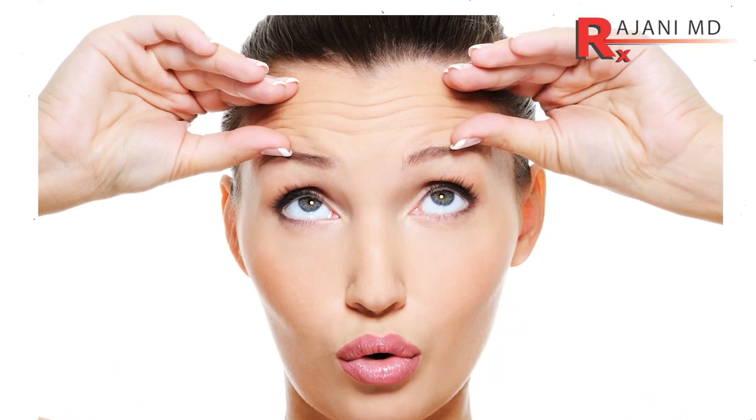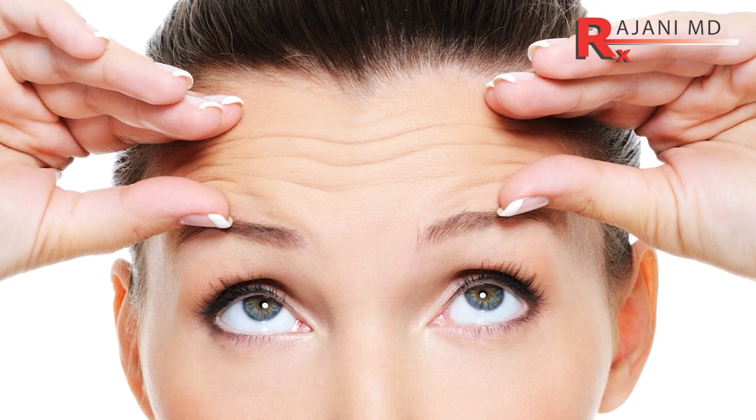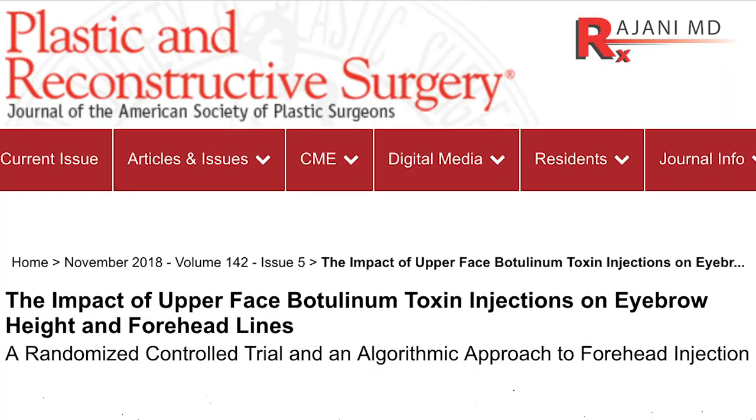Hi, I'm Dr. Johnny, and yes, we're talking forehead again. The forehead is sometimes the bane of existence of all toxin injectors because we talk about forehead lowering. There's a recent study in Plastic and Reconstructive Surgery, November 2018, that looked at three different patterns.